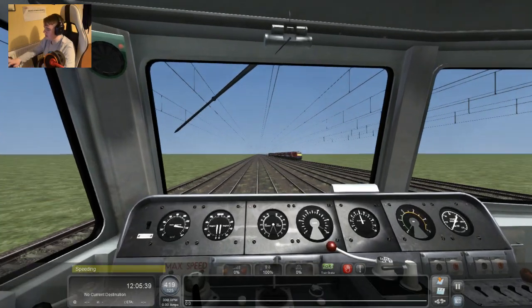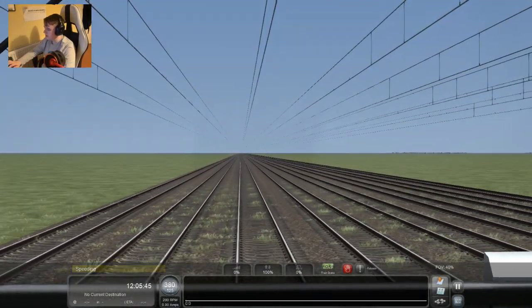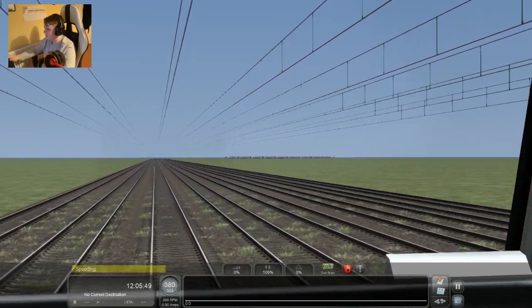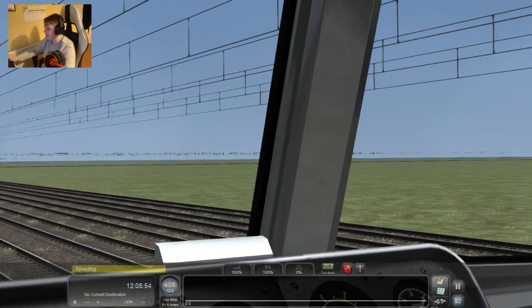I don't have a good feeling about this. I think I might just slow down and let it pass first — then it might be an idea to let it pass. There we go. I think I might be able to beat that ICE train over there.